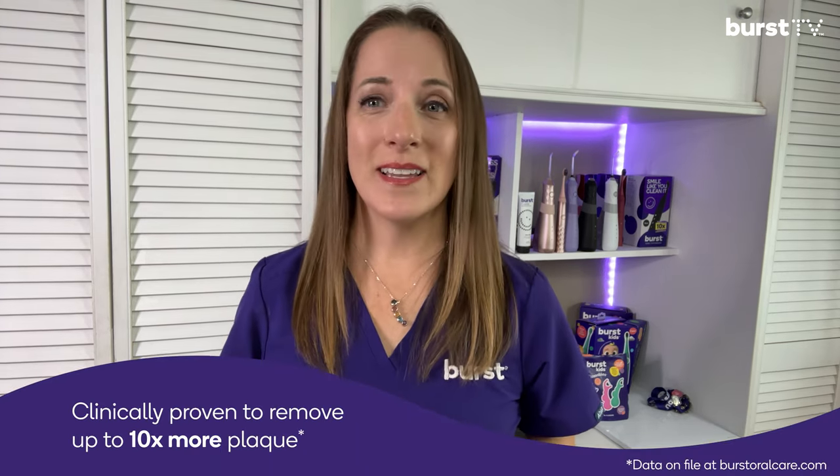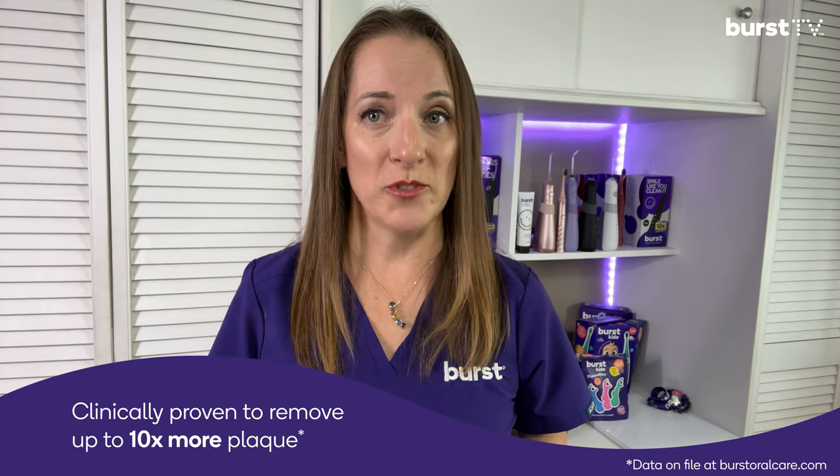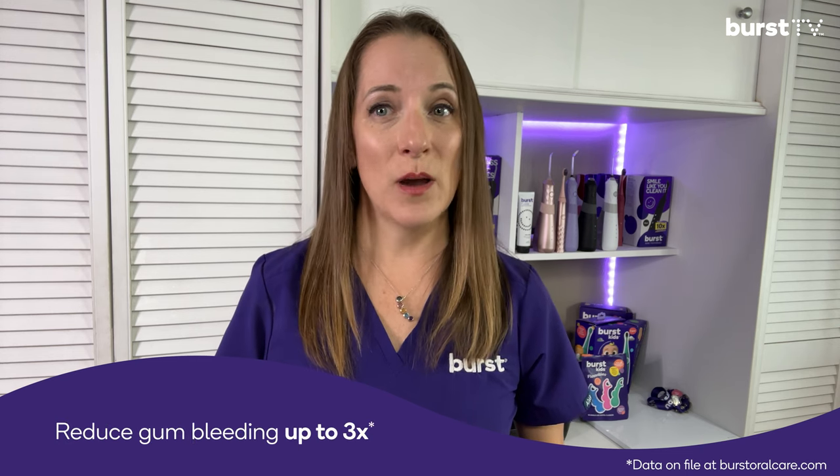It has some crazy intuitive technology for a superior clean. During clinical testing, this brush was shown to remove up to 10 times more plaque over a manual toothbrush, four times more plaque from in between the teeth, and can reduce gum bleeding up to three times better.